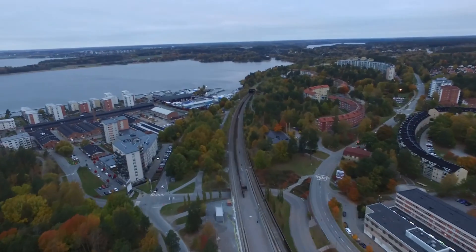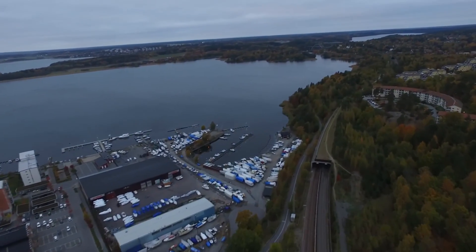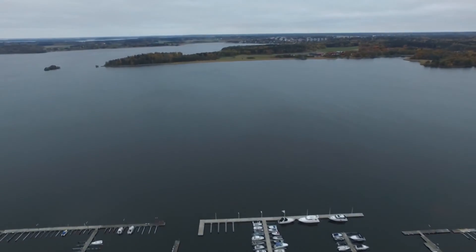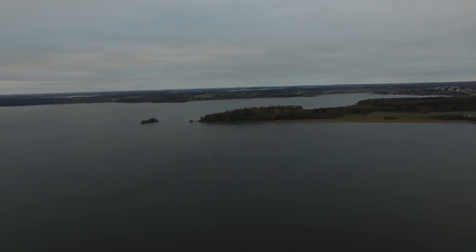We went straight out over the water, just kept going and going. We came up to one kilometer — done that before. Two kilometers — done that before. But then we came up to three kilometers and I'd never gotten that far with the drone before and still had good signal.